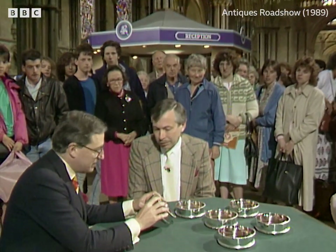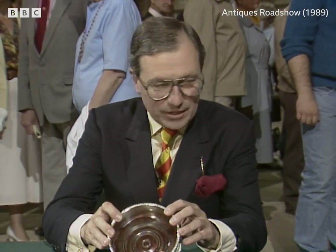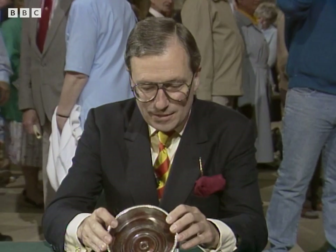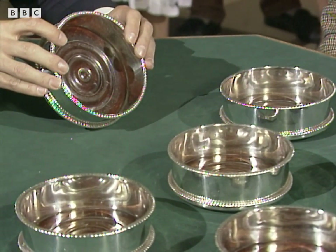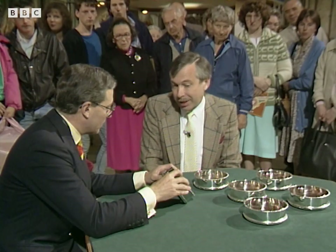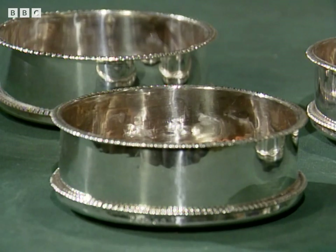Well, sir, you have here a really wonderful set of six decanter or bottle casters. What do you know about them? Let's start with you. Well, very little, other than that we bought them in 1976 in Scotland. That's about all.